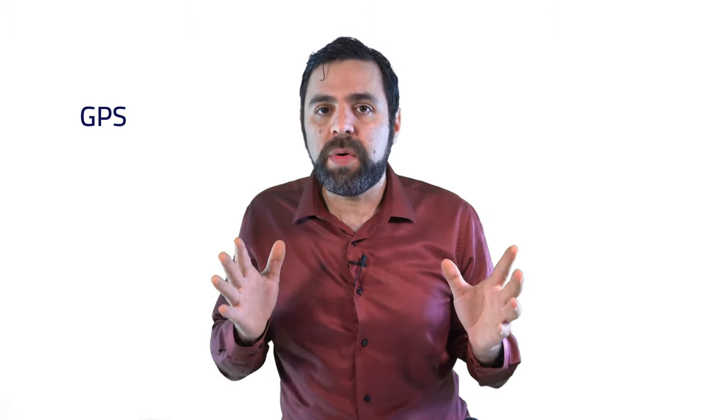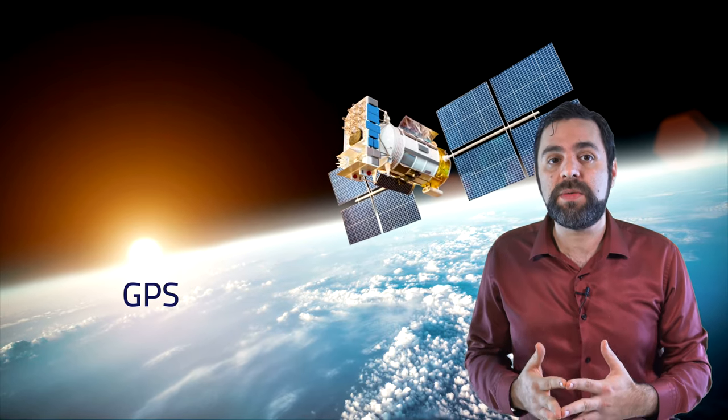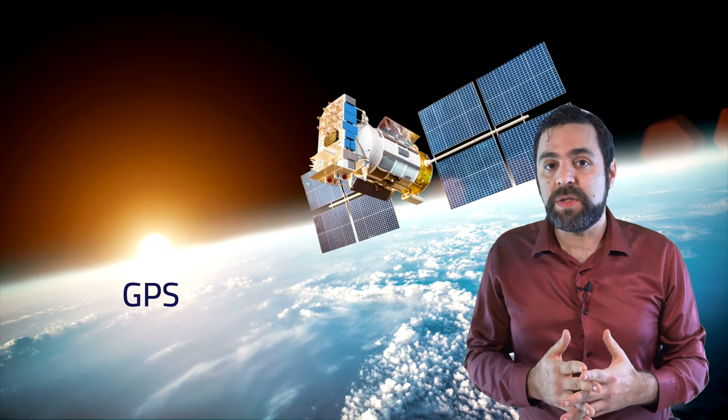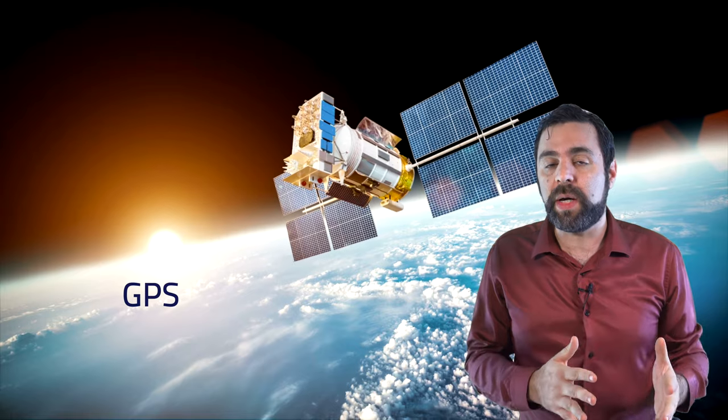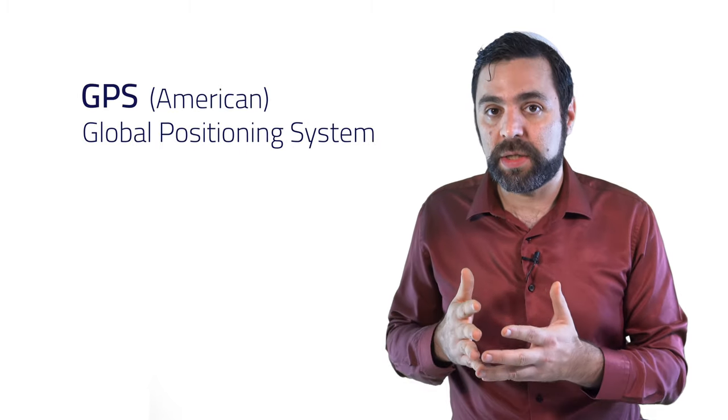The GPS is probably the most famous localization sensor there is. It is a small receiver that communicates with satellites 20,000 kilometers above Earth. This way it can know in real time where the vehicle is located in global coordinates — longitude and latitude — all over the world. GPS is an acronym for the American Satellite Navigation System, Global Positioning System.